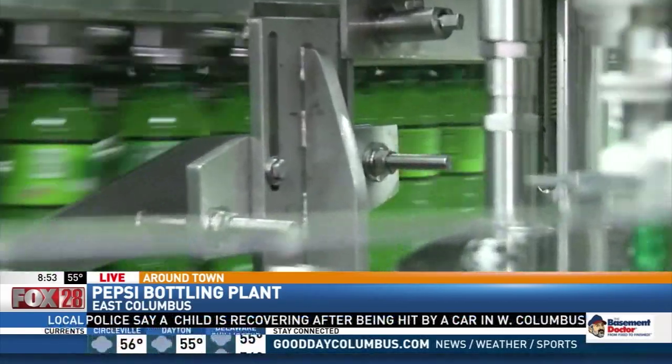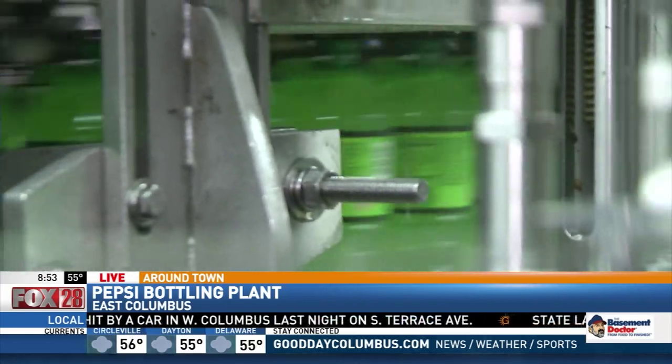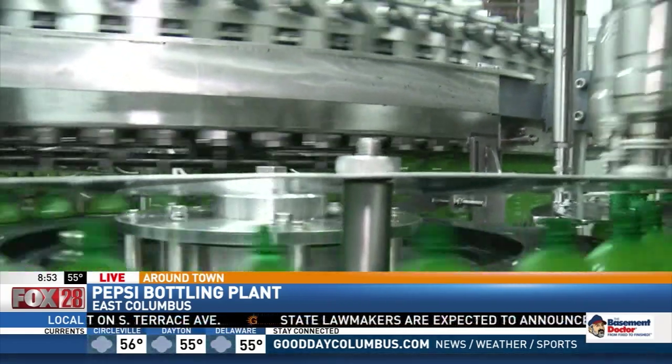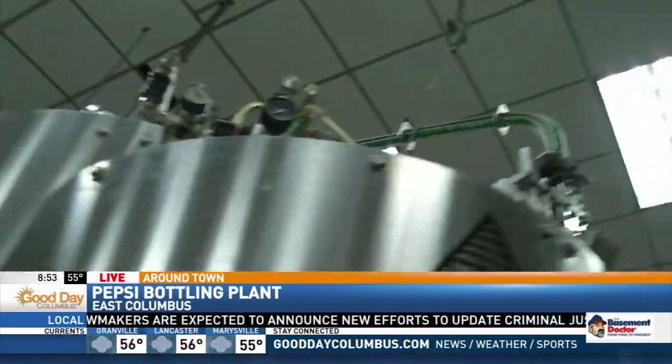What are these machines handling right here? We're filling the product right now and also capping the product. You have the caps up here — look at this. It looks like little green ants going down the assembly line.